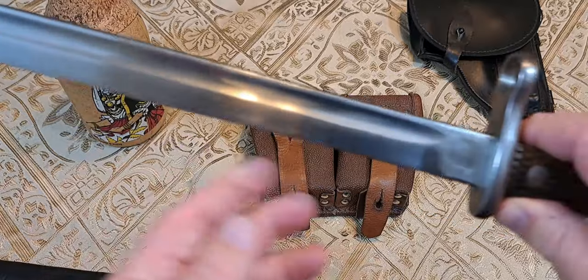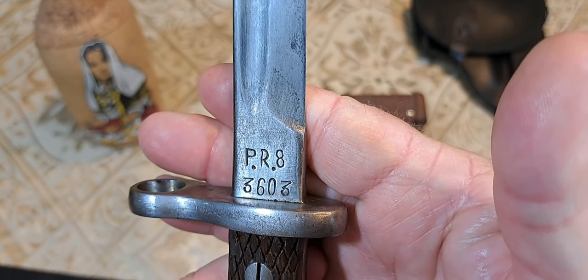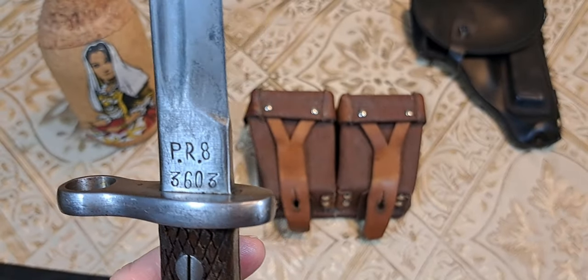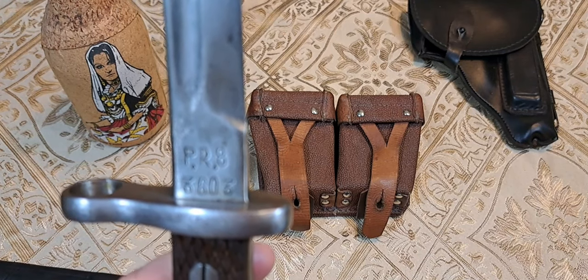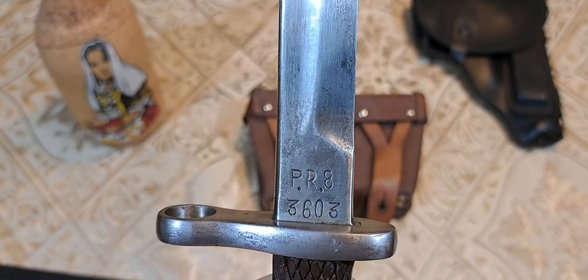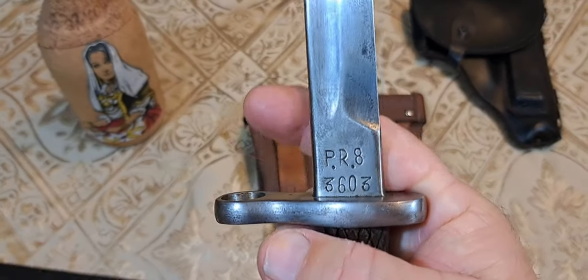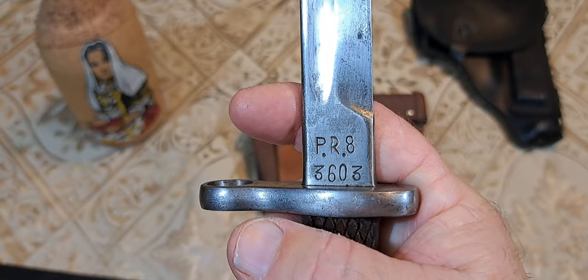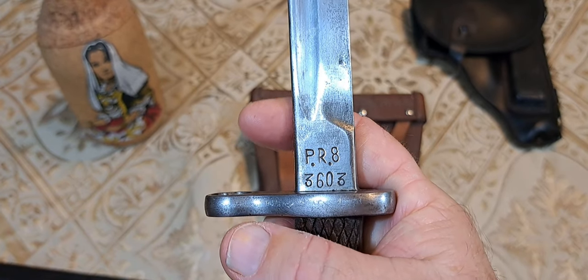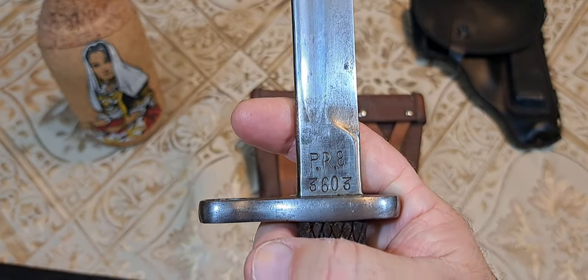If you look here, you'll see the marking 'PR8,' which stands for 'Para Reffermendo 8' — meaning it was designated for the F8, which is the final version of the Spanish Mauser I showed you. Those rifles were reconfigured to NATO rounds in the 1950s, so that's when my Spanish Mauser dates to that time frame, and this bayonet would have been used on it.